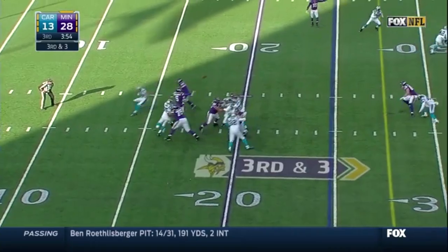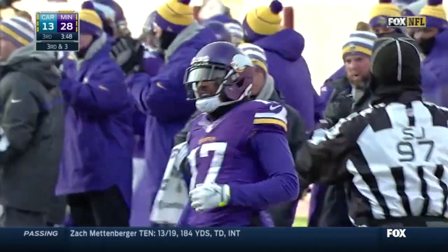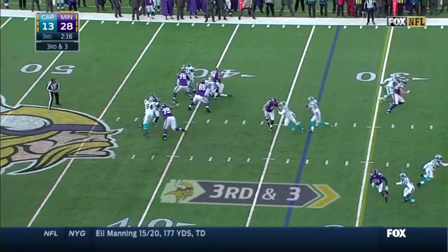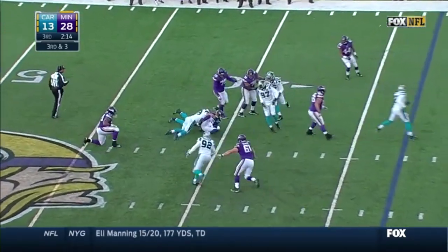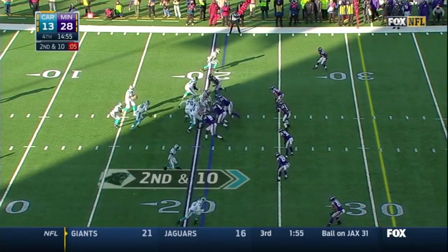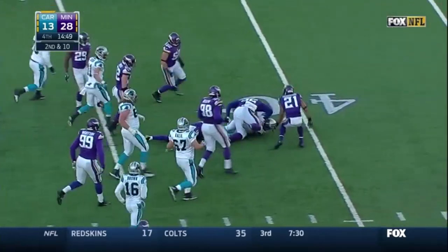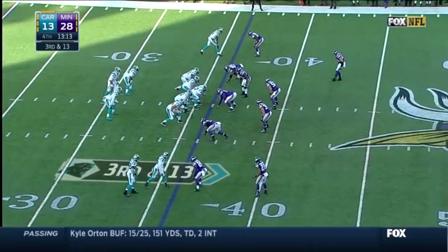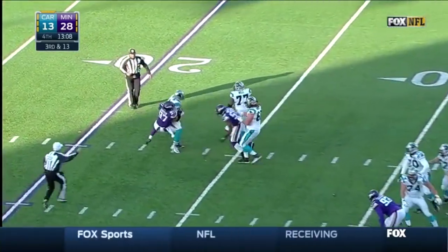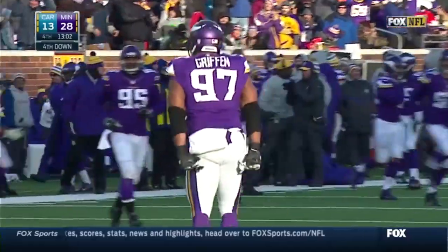On third down and three, Bridgewater open and on target for a first down inside the 40 — Jarius Wright. No flag and Bridgewater goes down. What a sack by Luke Kuechly. Jonathan Stewart has a first down, still fighting up to the 39-yard line. Cam Newton is going to go down, eventually in the arms of Everson Griffin — never officially down but a sack as the whistle blows.